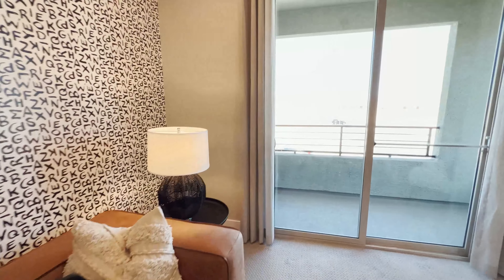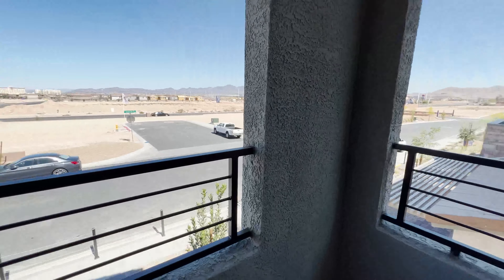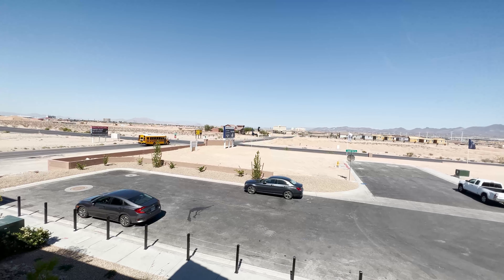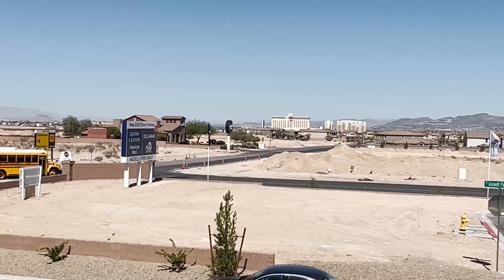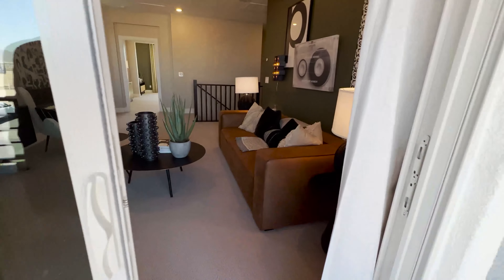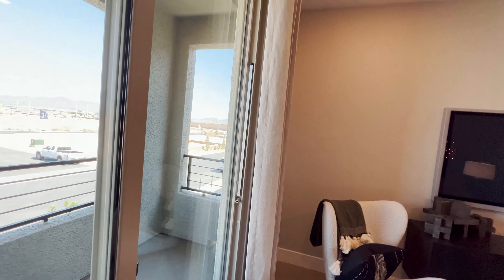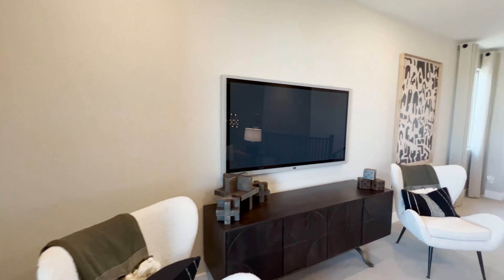Let's check if we can go outside. Pulte Homes definitely has a nice balcony area — you could do yoga out here in the evening. The view includes what I think is the South Point Hotel. It's always nice to have a balcony like this when you want some fresh air.